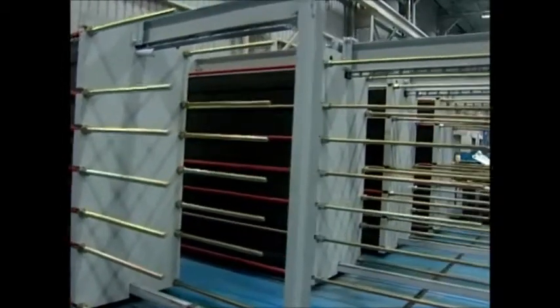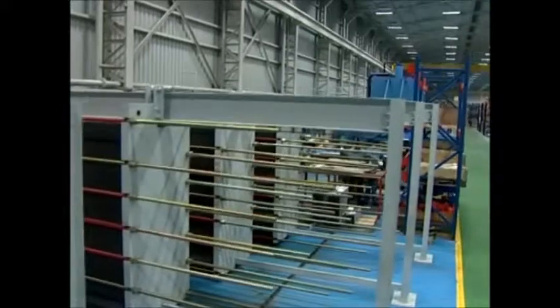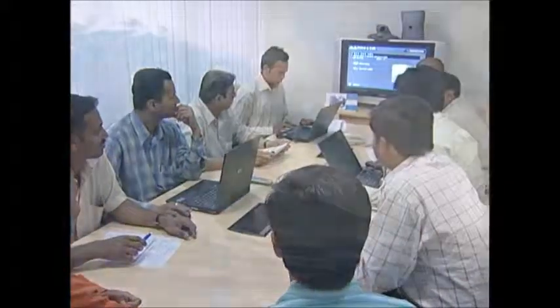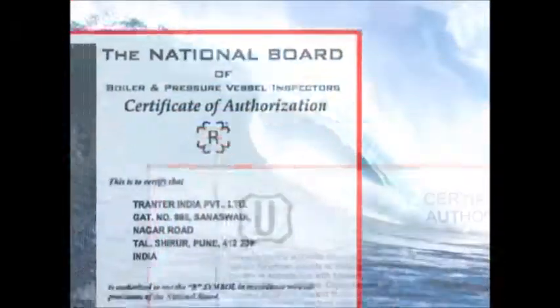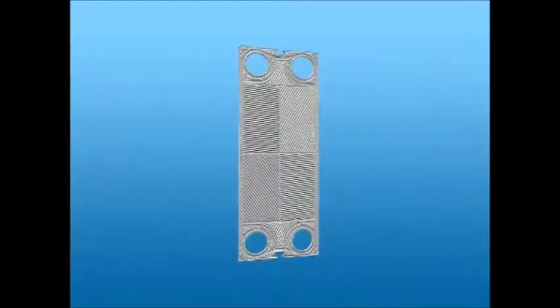A modern facility located just outside Pune with a 125-strong workforce ready to help solve our customers' heat transfer issues. An ISO-approved facility with qualifications from the American Society of Mechanical Engineers, European Pressure Equipment Directive, SQL, and many other approval bodies.